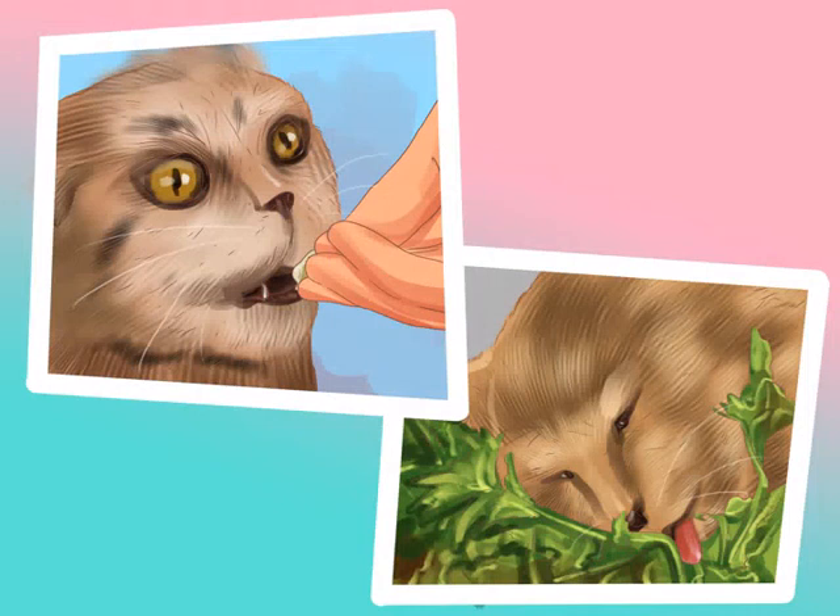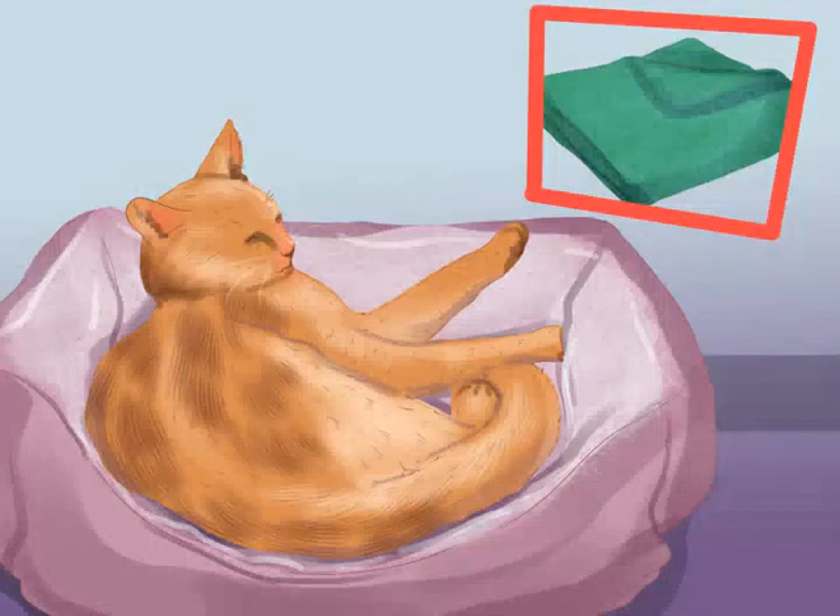Let the cat explore the bed. Your cat will have more positive associations with the bed if you leave it to make the decision. Lure your cat up with treats, or catnip if your pet responds to it. You might also try a new cover on the bed — some cats are clean freaks and more likely to sleep on a freshly washed blanket.